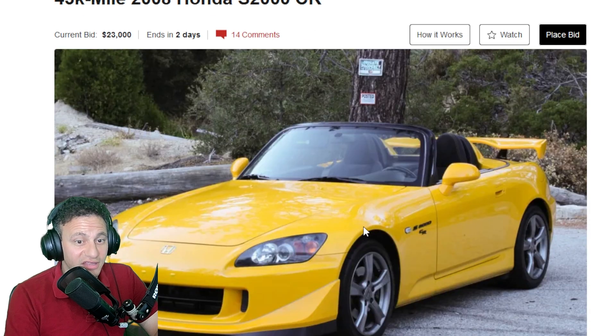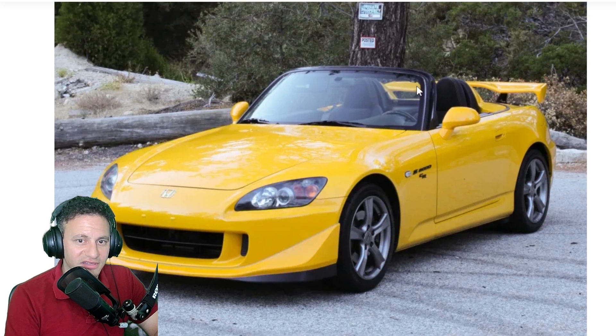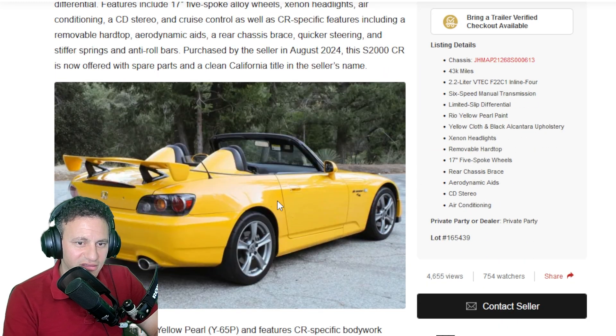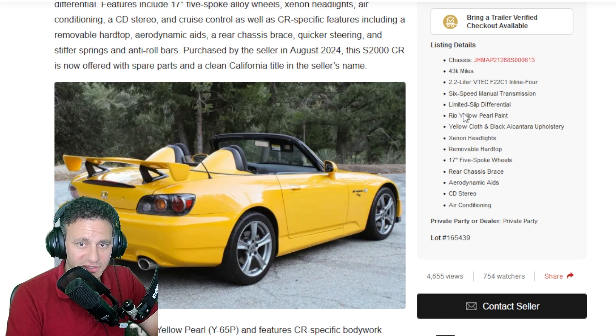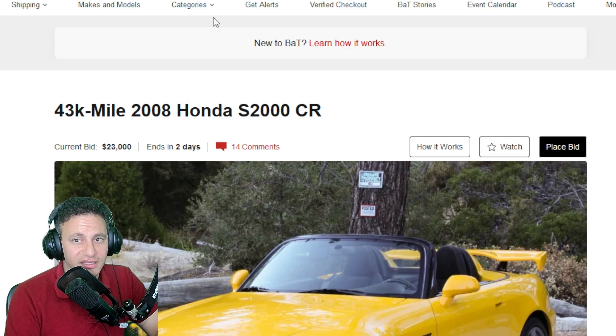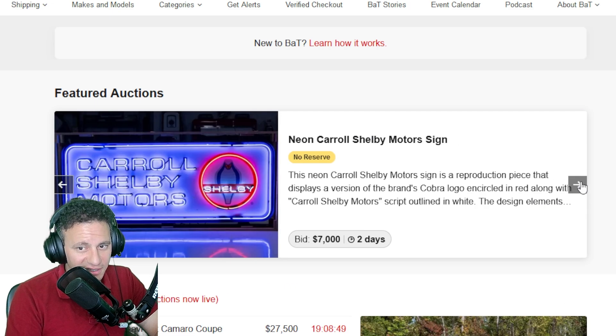The S2000 — this will fetch a lot of money if it hasn't been driven. This is the CR, the Club Race version. If you notice, it does not have a convertible top — it's literally the way you see it. It's a driven S2000, not the CR Sport, but S2000s are fun, really fun to drive. This is an F22C1 — nice cars. Current bid is $23,000.